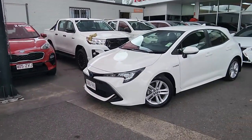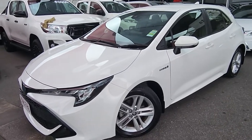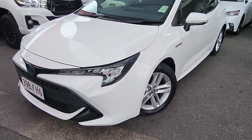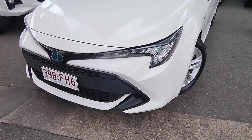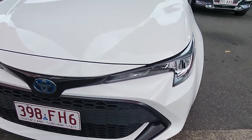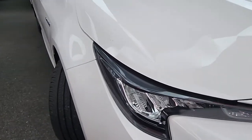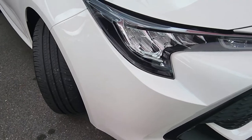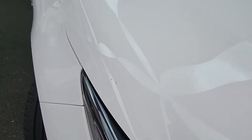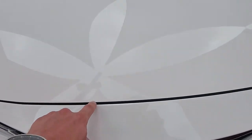This one was a single owner here in Cairns, with its first and only service through us at about 9,000 kilometres — next service won't be until around 25,000 or next year. Really good history on that one and I'll be able to provide all that for you. It's had a clean, but we can get a rebuff before we send it down to you. Very tidy across the bonnet — just a couple of tiny little stone chips there if they're a worry for you, just let me know and we can potentially get them touched up.